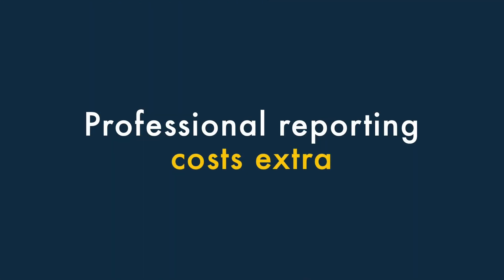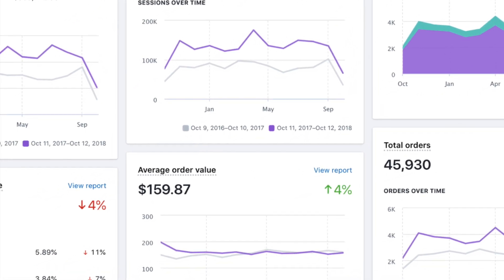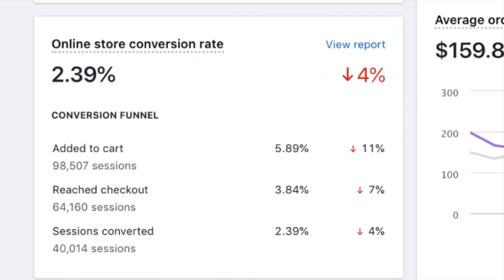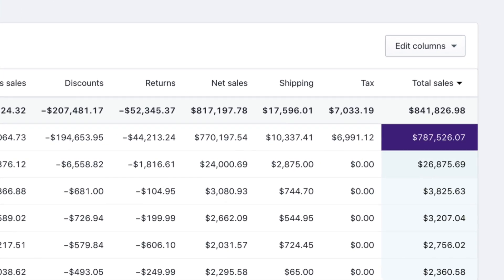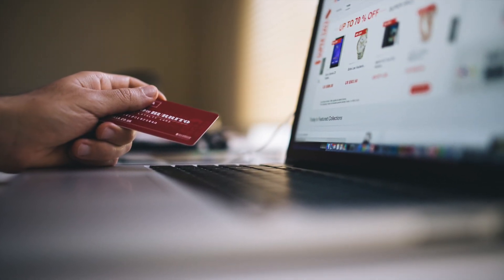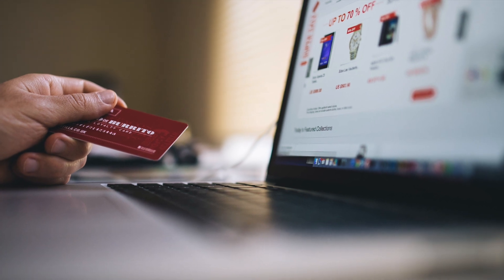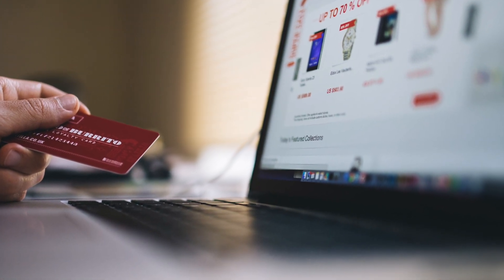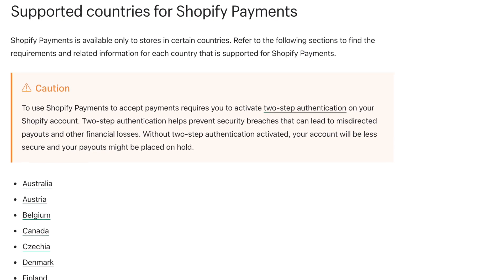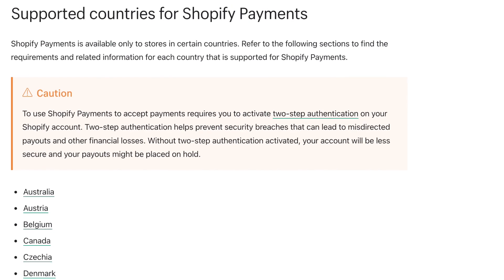3. Professional reporting costs extra. If you're somebody who loves to pour over sales data, you're going to have to pay extra to get it with Shopify. Full reporting features are only available on the more expensive plans. 4. You pay extra to use a third-party payment gateway. If you don't want to use Shopify's built-in payment processor, Shopify Payments, you're charged a transaction fee on each sale. This can make things more expensive, particularly for users in countries where Shopify Payments isn't available.